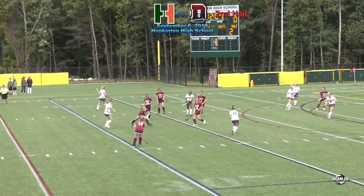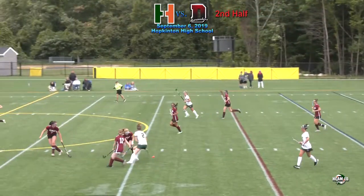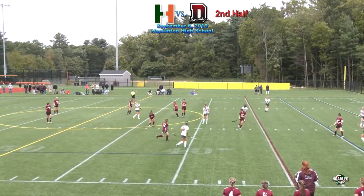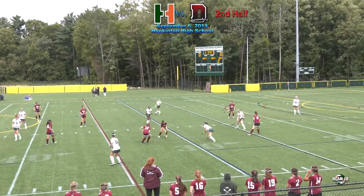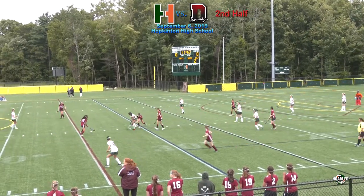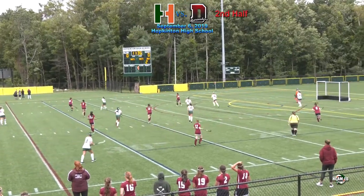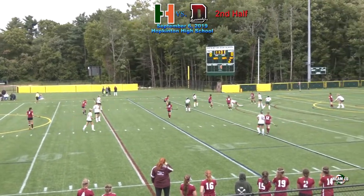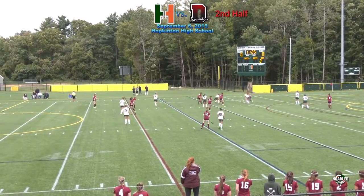McDonald — pass up to midfield and it's taken away. That one was popped off of Driscoll. Incidental. There's Sharma — some contact there, in favor of Dedham. Trinity Vo with the pass over. Two and a half minutes left on the penalty — going to get cleared out by Lehman. So far, the Hillers are doing a nice job bringing it out.